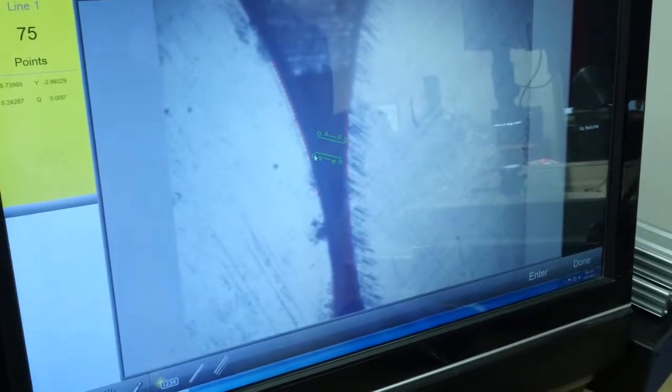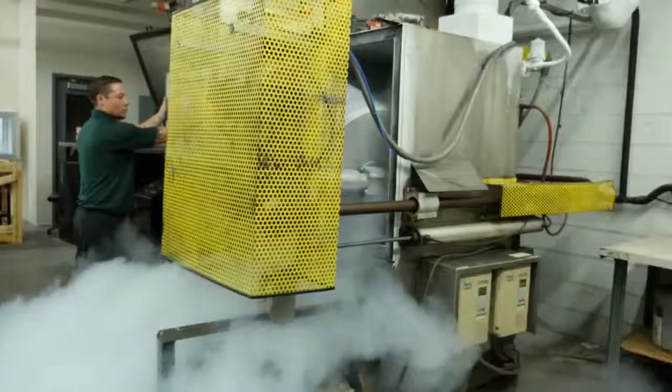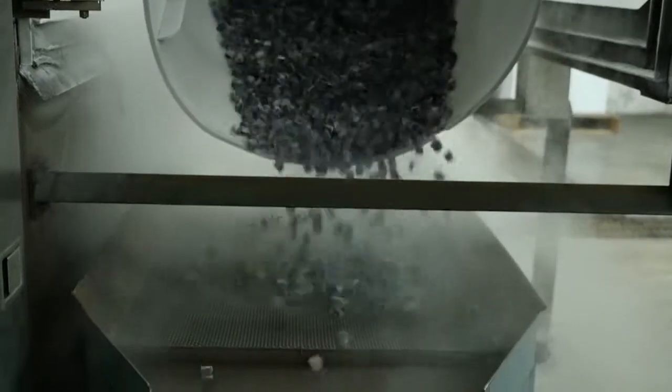Cryogenic deburring of components increases their safety, quality, and functionality. Cryogenic deburring is much more economical and efficient than labor intensive hand deburring. You can save time, cost, and have consistent quality using cryogenics for deburring.